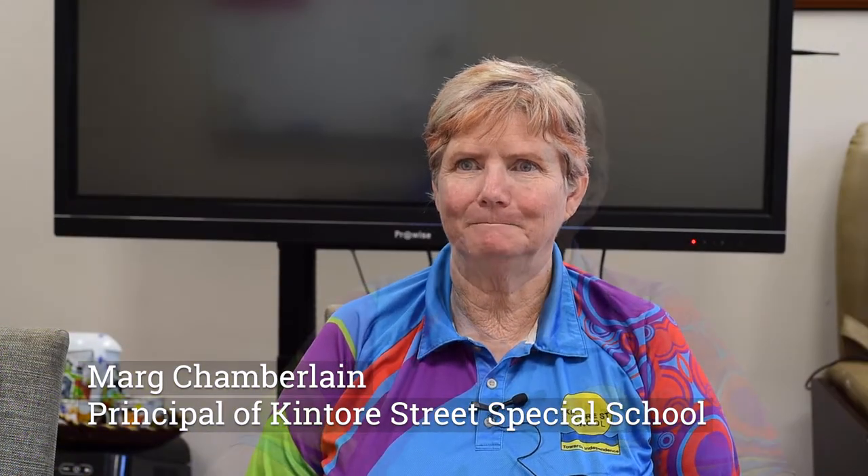My name's Mark Chamberlain and I'm the principal of Kintour Street School in Katherine. The gifting of this climate controlled greenhouse has enabled us to have a curriculum that's connected to real life. I think every school should have one because this gives the opportunity for children to actually learn about things that are going to matter long term for them in their lives.